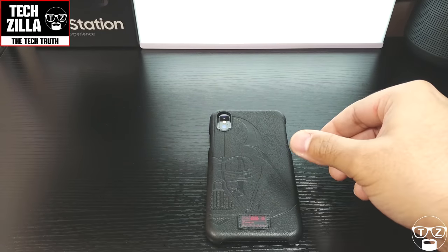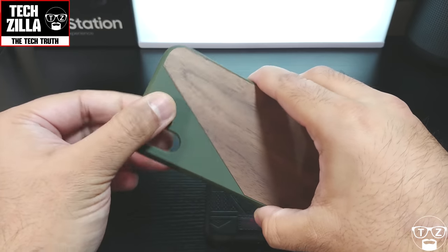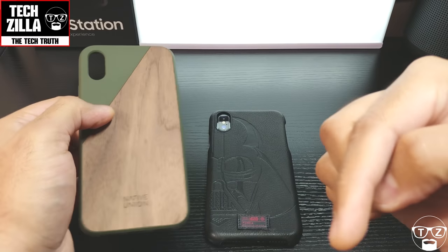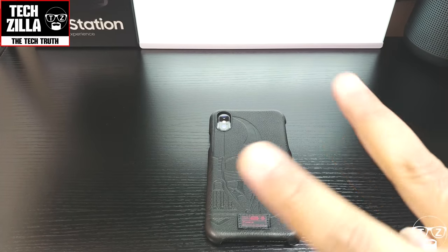Next up I'll be reviewing this case from Native Union — real walnut wood with a matte finished polycarbonate, very nice. Hit that subscribe button, give me a thumbs up, share this video on all your social media. This is Techzilla saying take care and peace.